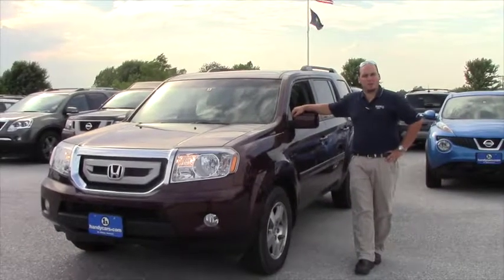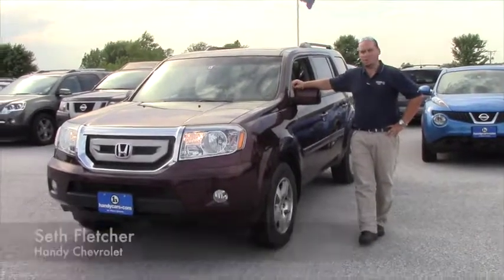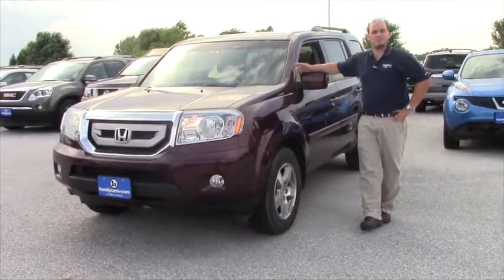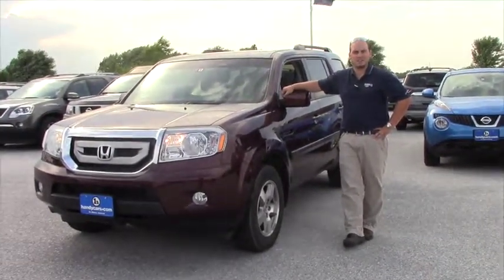Okay Lisa, that wraps up our quick walk around. I want to invite you in to take a test drive of this beautiful 2011 Honda Pilot — you won't find a cleaner one than this one. I believe this was a leased vehicle and then it was traded. So come on in, schedule an appointment, give me a call: 802-528-2121. Again, my name is Seth here at Handy Chevrolet. Thank you for watching.